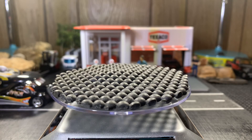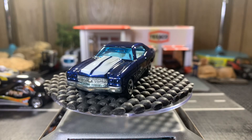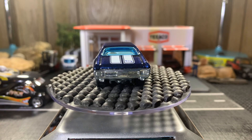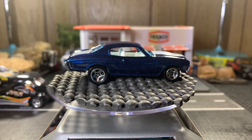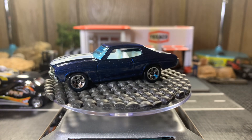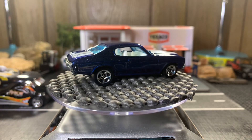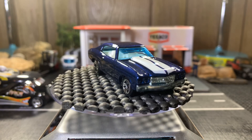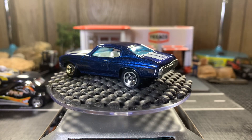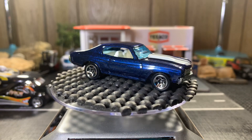Next one — same thing, metal on metal, 1970 Chevelle SS. Also a very heavy casting, same casting just different colors. This is my favorite color out of all of them. One of my favorite Chevelles in my collection — I have a few more coming up that I really like too. Love these Chevelles, absolutely gorgeous. I like the light blue tint on this — it really looks good. Beautiful casting.